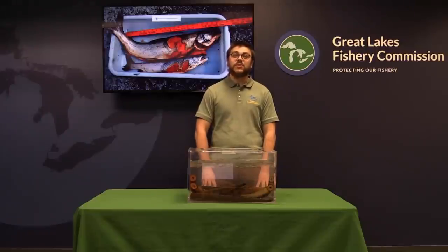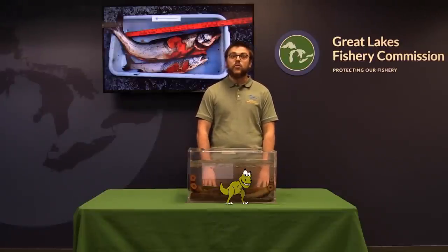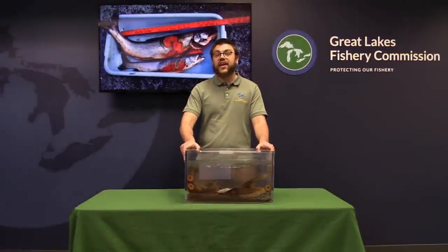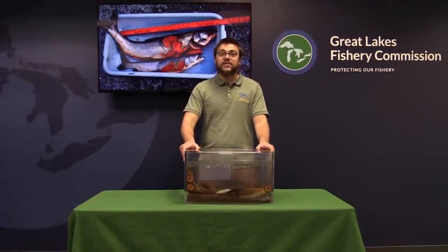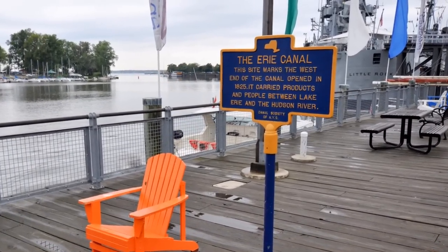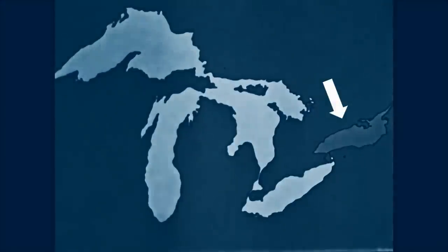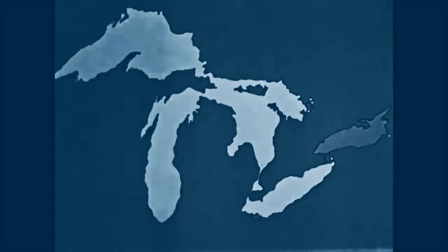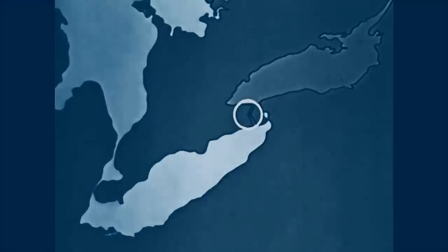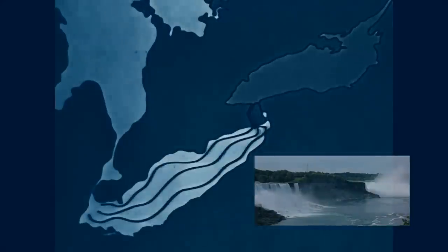It's fascinating to think that when dinosaurs like T-Rex, Stegosaurus, and Triceratops were roaming the Earth, sea lampreys were swimming in the ocean. Sea lampreys were confined to their native range of the Atlantic Ocean until the mid-1800s, when the people of the Great Lakes region began building shipping canals. The construction of the Erie Canal system allowed sea lampreys to invade Lake Ontario in the 1860s. Then the widening and deepening of the Welland Canal allowed sea lampreys to bypass Niagara Falls and invade Lake Erie by 1921.